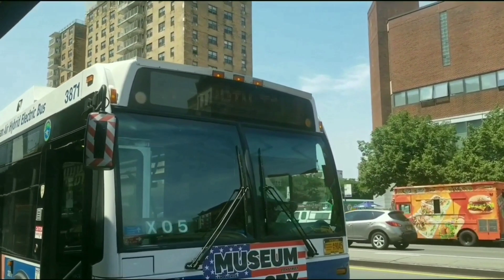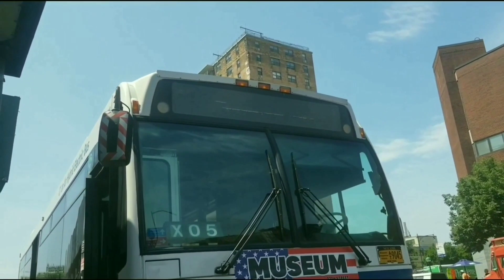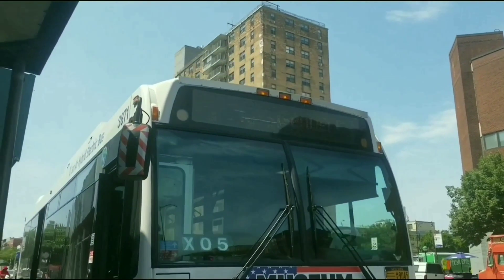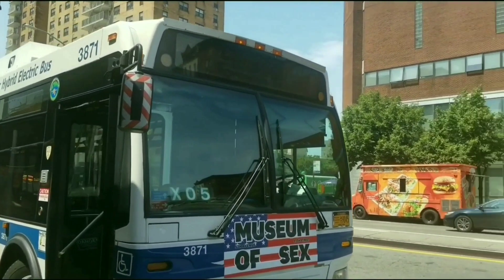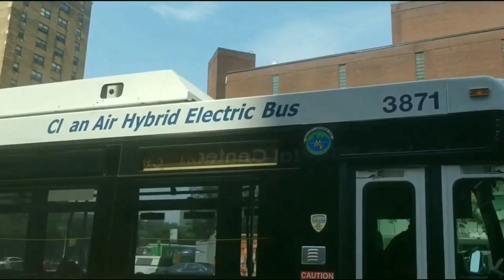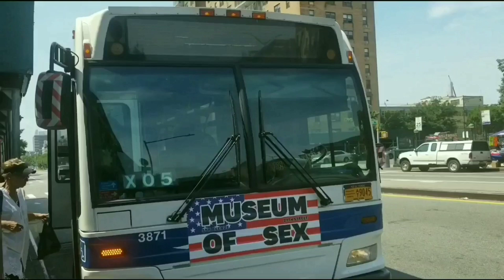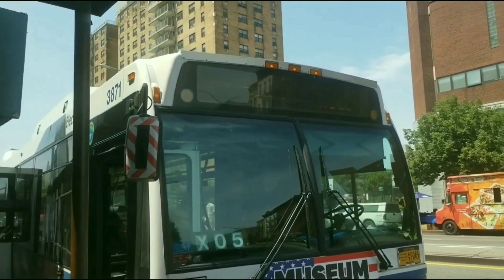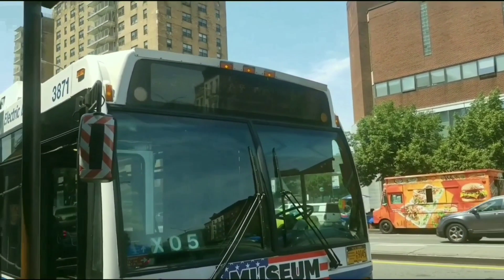Now let's go on a history trip. The Manhattanville Depot, formerly the 132nd Street Depot, is a three-story structure located in the block bounded by Broadway, Riverside Drive, and 132nd–133rd Streets in Manhattanville, Manhattan. The depot is viewable from the 1 line between 125th Street and 137th Street, and holds 192 buses with storage space on the second and third floors.